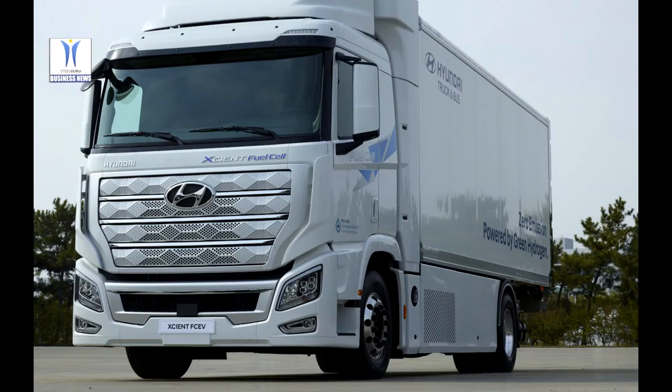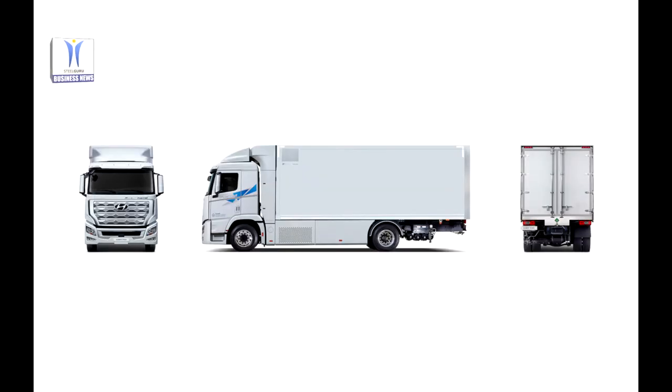Fuel cell technology is particularly well suited to commercial shipping and logistics due to long ranges and short refueling times. The dual-mounted fuel cell system provides enough energy to drive the heavy-duty trucks up and down the mountainous terrain in the region.